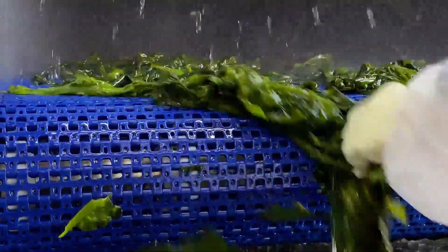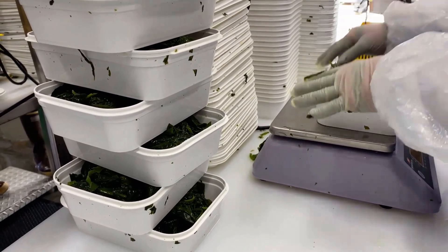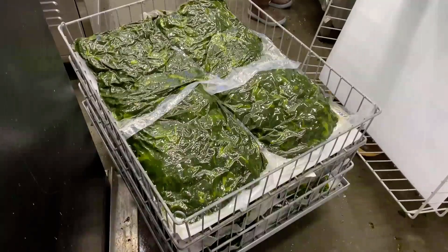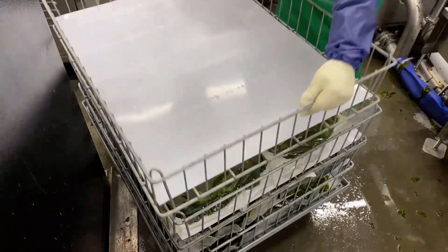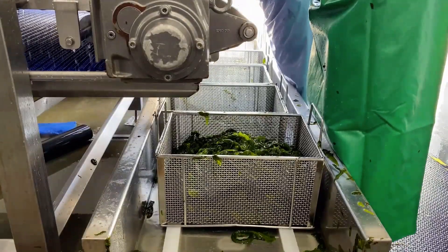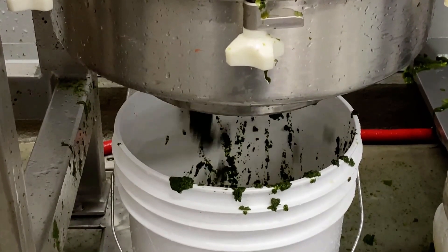Sea vegetables such as wakame, an Alaska aquaculture product, can be used in a variety of seafood recipes, including seafood pasta, seafood salad, soup, and even smoothies.